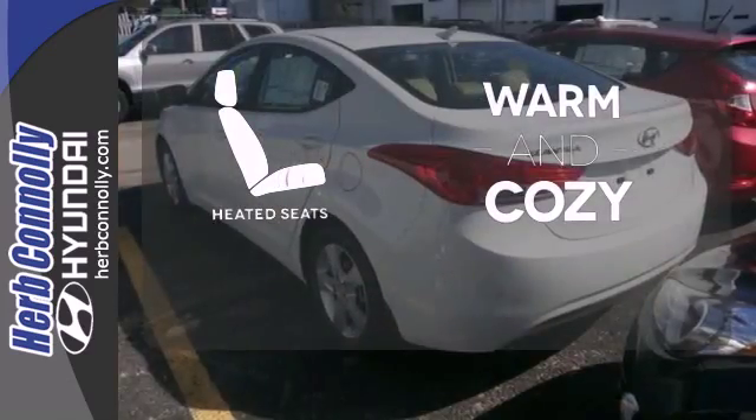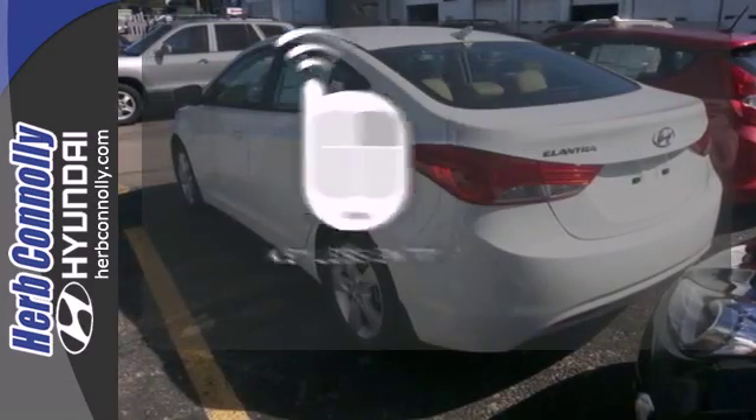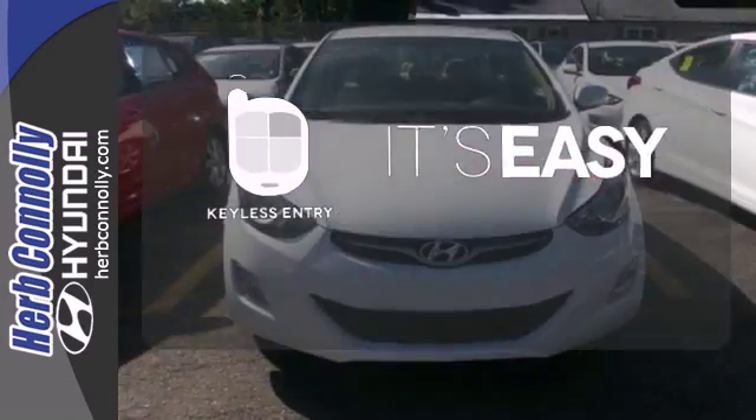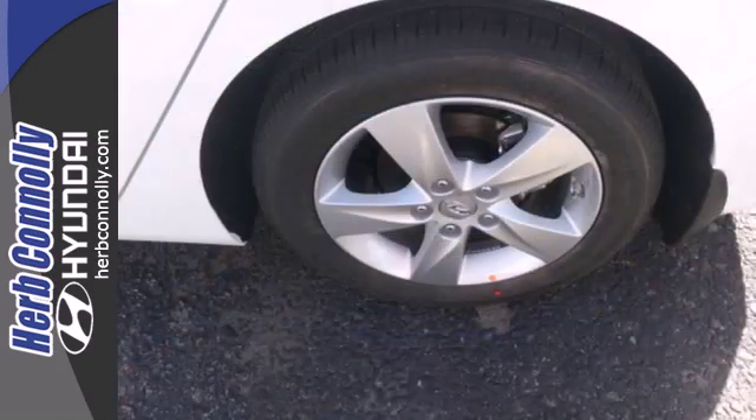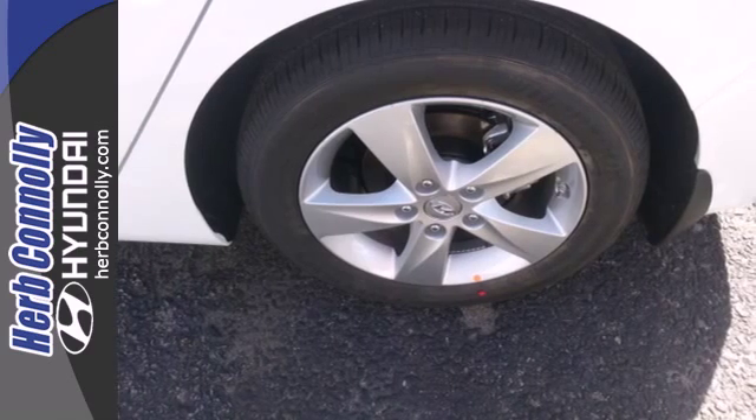Wrap yourself in the comfort of heated seats. Keyless entry makes it easy to get in comfortably. It's roomy enough for your passengers and sporty enough for you. This Elantra achieves perfect driving harmony.